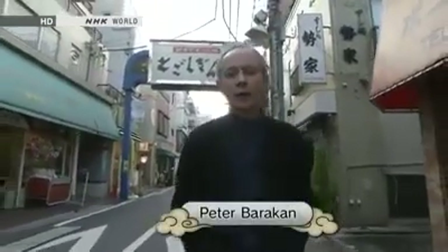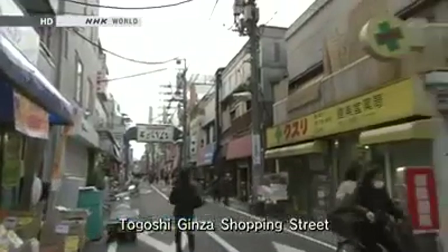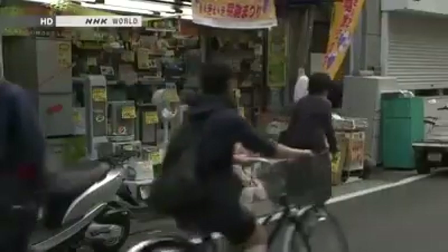Hello and welcome to Begin Japanology. I'm Peter Barakan. In English, we talk about arcades and markets and malls. The Japanese shopping street has elements of all of those, but it's a little bit different, as we'll see on today's program. I've come to Togoshi Ginza, which is the longest shopping street in Tokyo, with something like 400 shops.